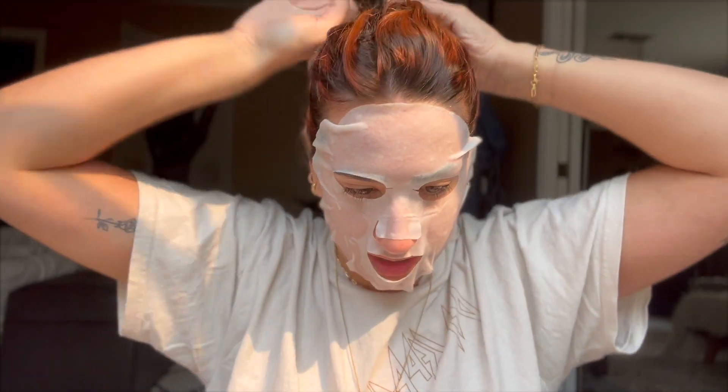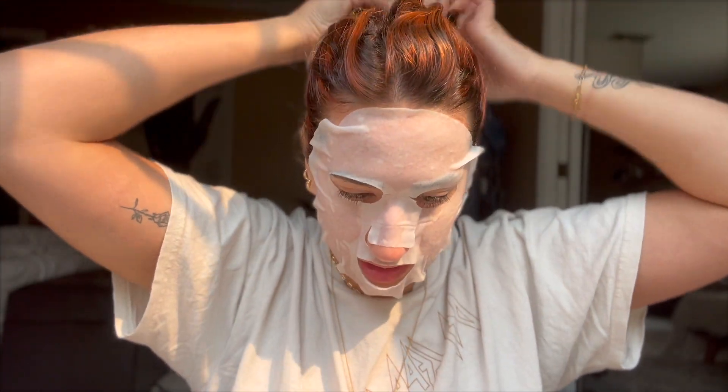My hair is always looking crazy after I shower, so let me just get this out of here. I'm using the same products from my skincare video - why not? Is this lighting good? I can't really tell, it's like really bright. It looks good but I can't really see if you can actually see what's going on.